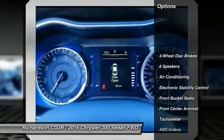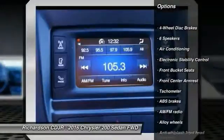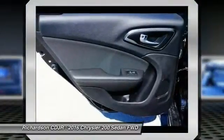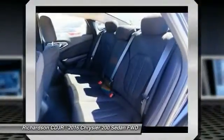Traction control, dual airbags, alloy wheels, power steering, air conditioning, front four-wheel disc brakes, power windows, electronic stability control.